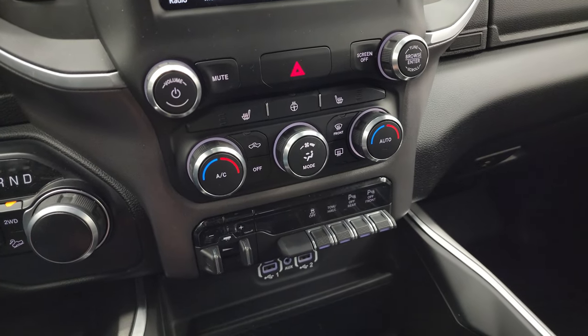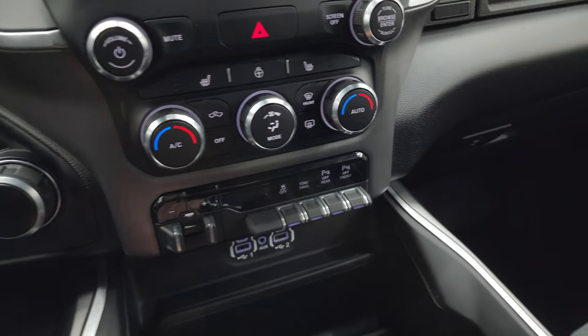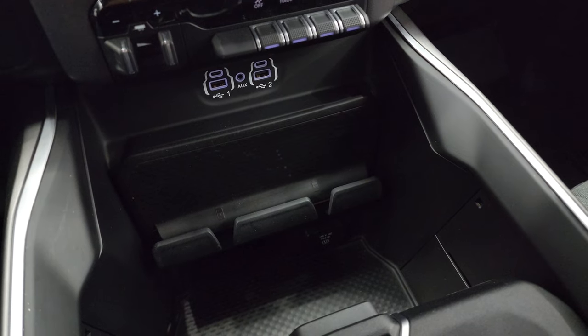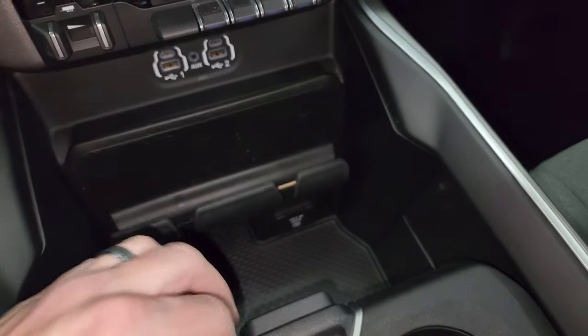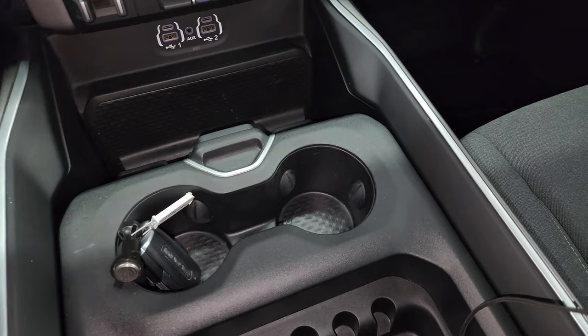Down here are your more tactile volume, tune, and climate controls. Factory brake controller, factory stability control, tow haul mode, front and rear parking sensors — you can turn those off and on. Two USBs, two USB-Cs, and an AUX jack, plus a 115-volt 400-watt plug-in down there. You get keyless entry with remote start, and a sliding coin holder and cup holders.